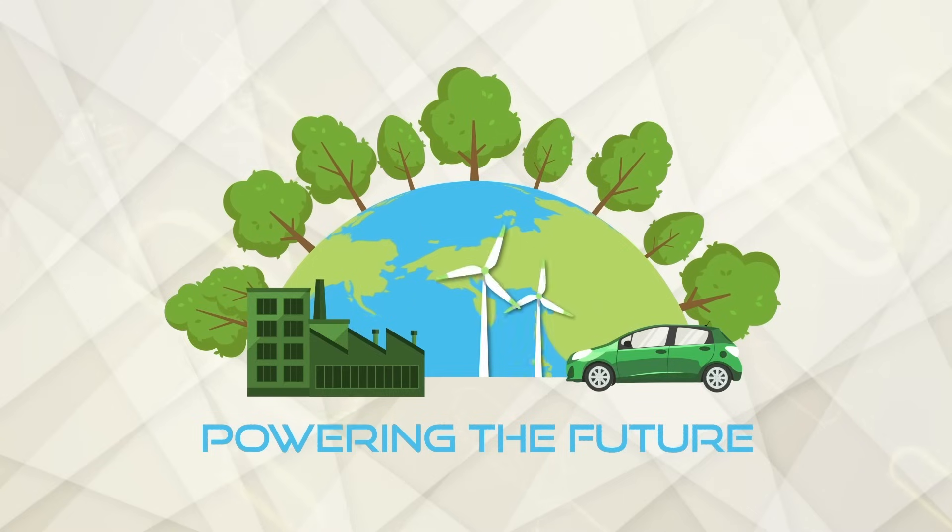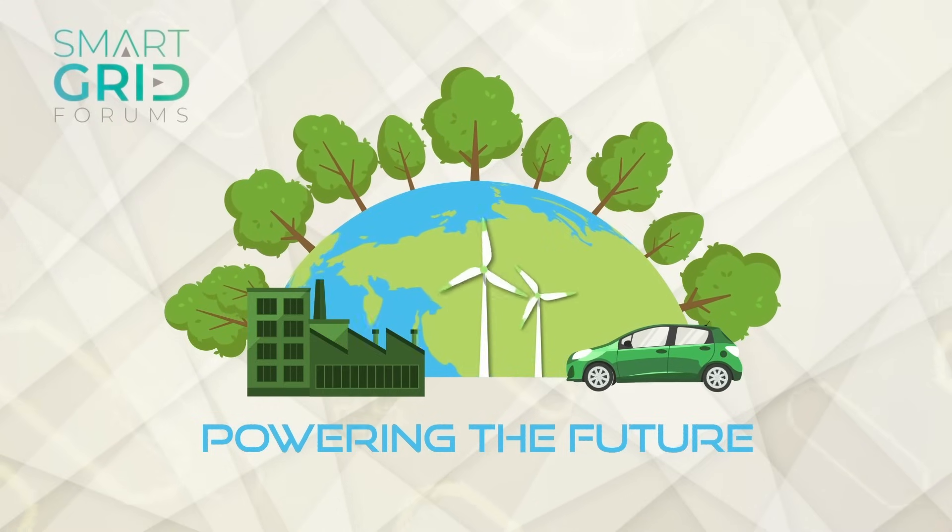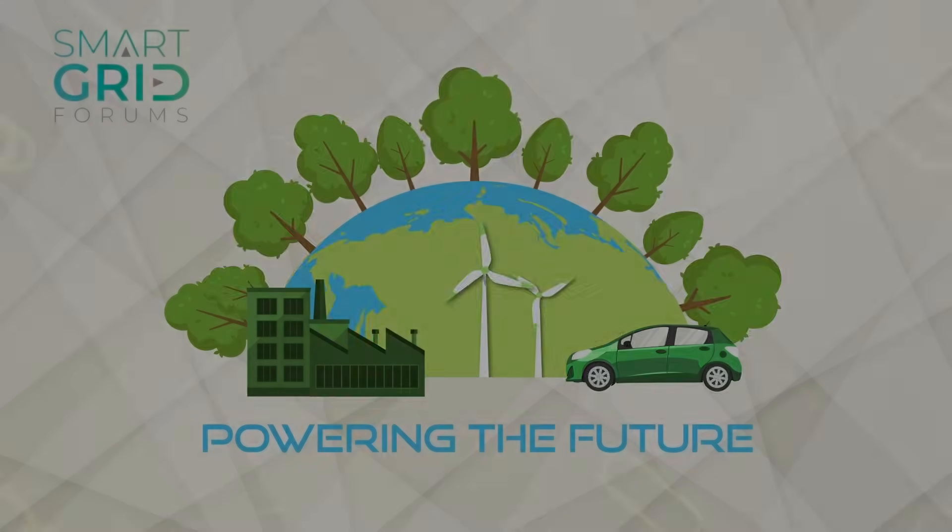This is Powering the Future, a podcast series brought to you by Smart Grid Forums. One planet, one power grid. In this episode, we're spotlighting a key standard that keeps the grid connected, secure and future ready: IEC 61850. Joining us today is Jackson Moore, application engineer at Triangle Microworks, also a proud sponsor of SGT26 in Paris. He's here to share why breaking through real-world grid challenges matters. Hello, Jackson.